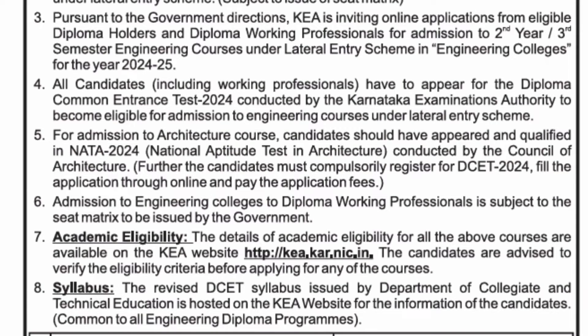All candidates — including working professionals as well as candidates who have just completed their diploma — have to appear for the Diploma Common Entrance Test, DCET 2024, conducted by KEA. For admission to architecture courses, it will be taken through NATA 2024 exams, so there is no separate exam for architecture students, but they will have to register for counseling and pay the exam fees.